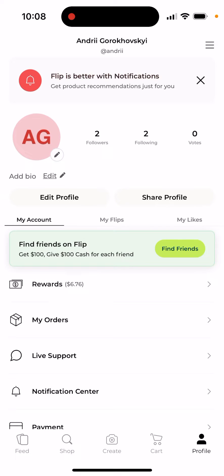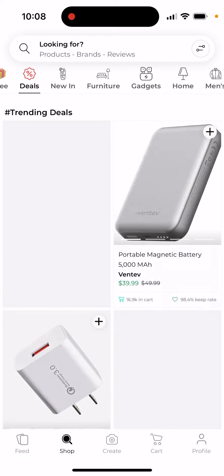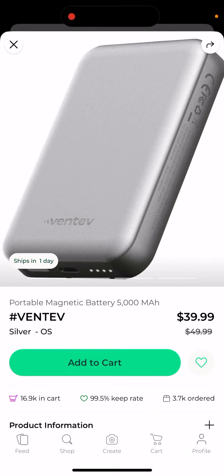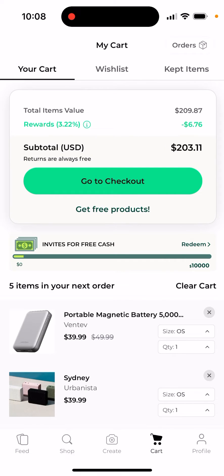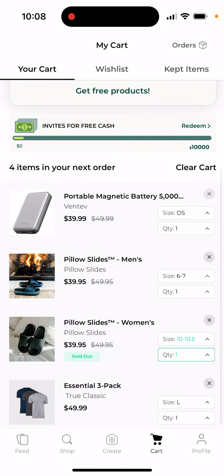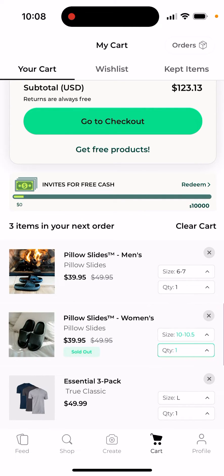Here's the Flip app. Can you use your rewards to actually buy products? If you just want to buy something, for example, and add it to cart — you can see it here. I'll just want to buy these slides.